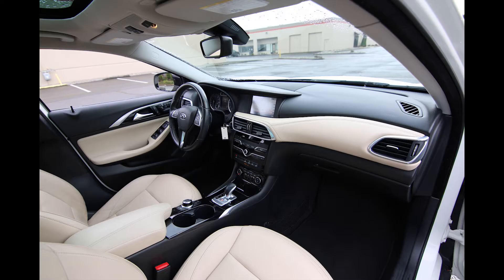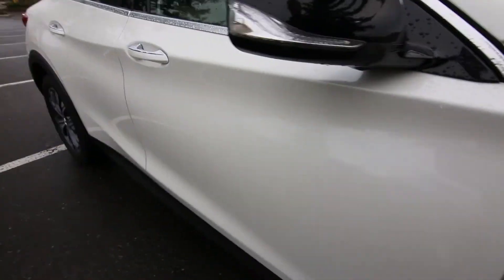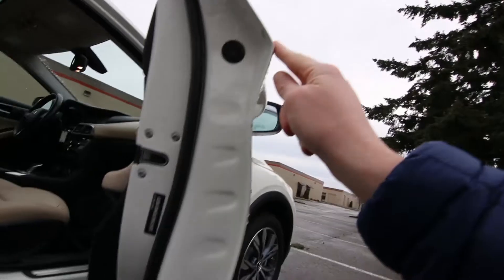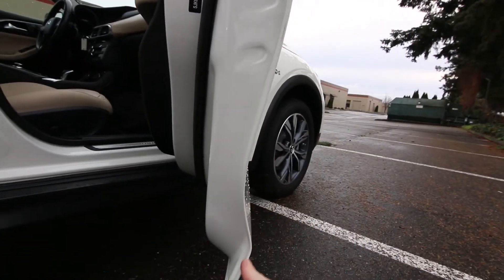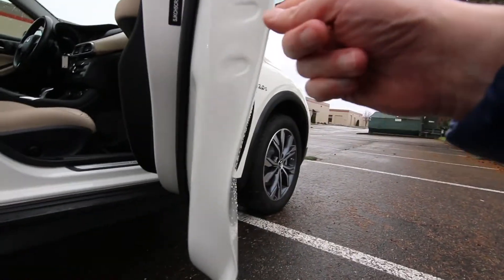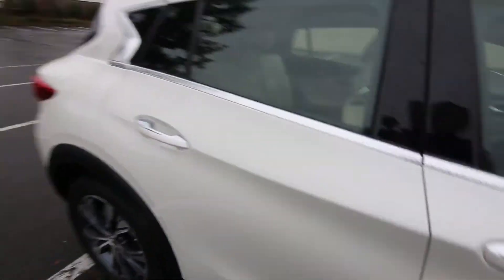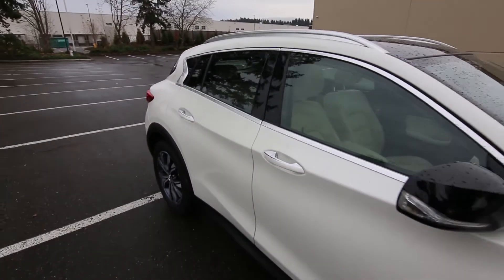Look at the curves in the hood and in the doors — it actually has some of the most dramatic curves you'll find in a production automobile. And it's not cheap to build a vehicle with all these curves in the sheet metal; it makes it a little more complicated and more expensive and time-consuming to manufacture. But this is a luxury car, so they want it to look good.